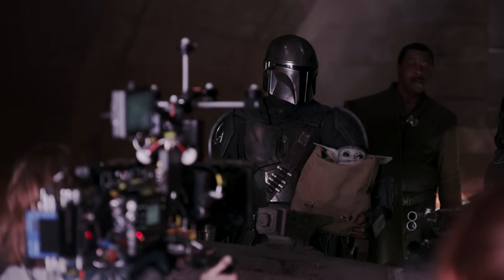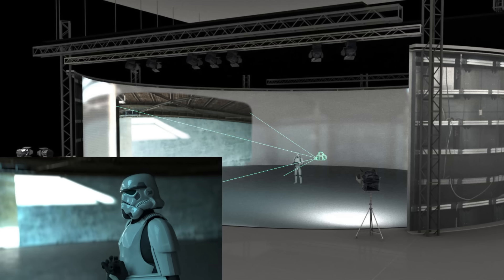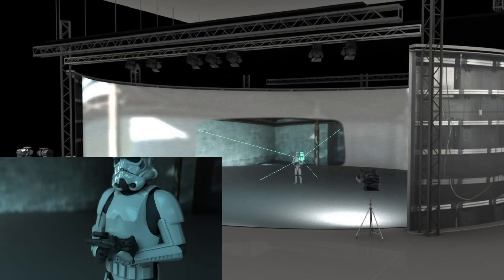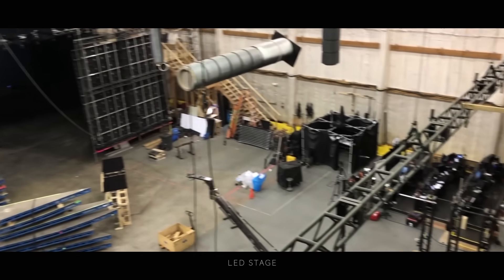we have put together a system whereby we can have game engine, real-time render, and video wall technology coming together to create a backdrop for the big, beautiful world of Star Wars. The volume